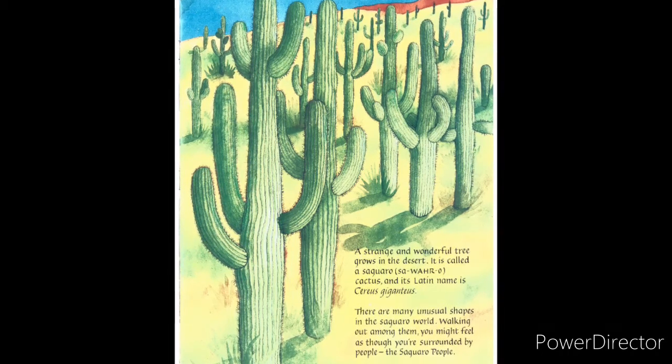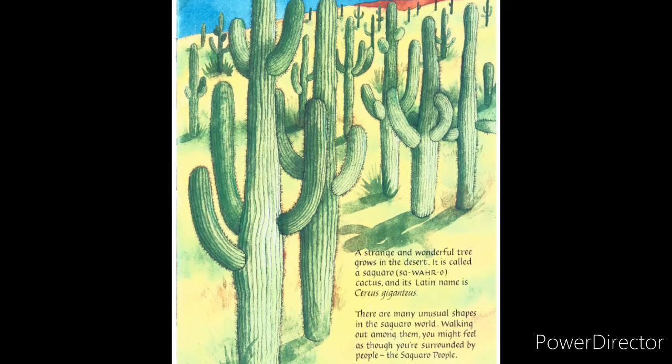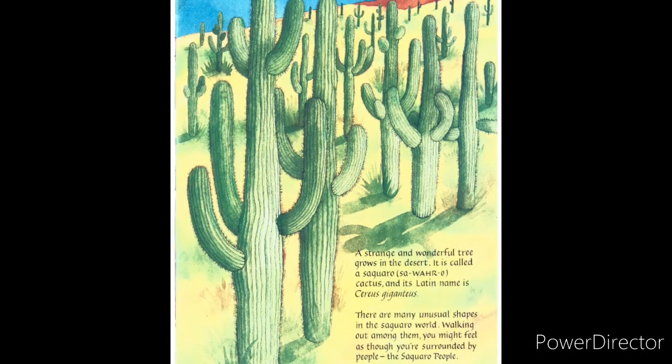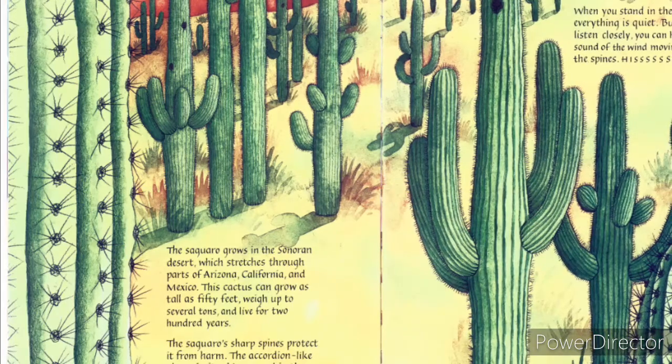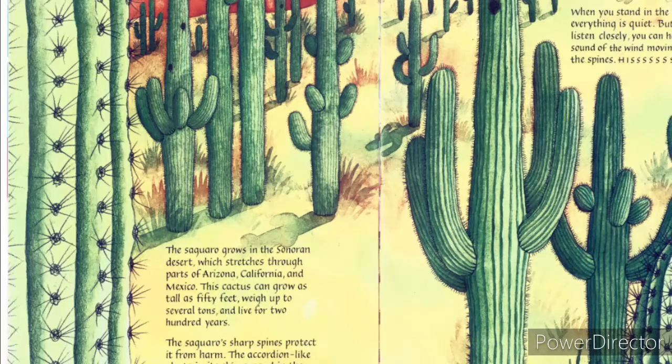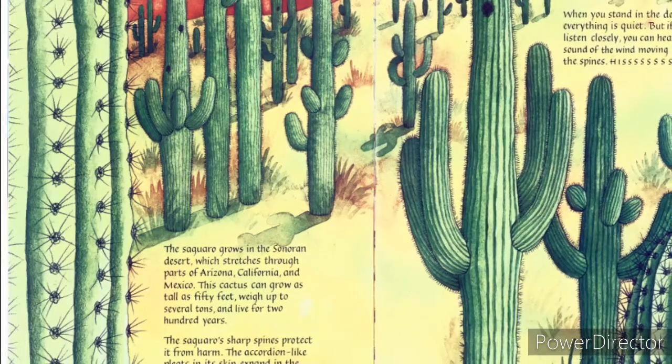There are many unusual shapes in the saguaro world. Walking out among them, you might feel as though you are surrounded by people — the saguaro people. The saguaro grows in the Sonoran Desert, which stretches through parts of Arizona, California, and Mexico.